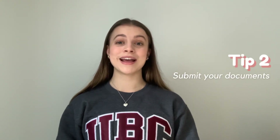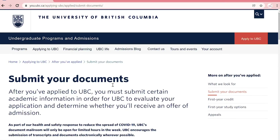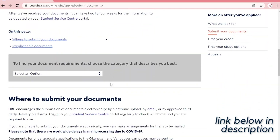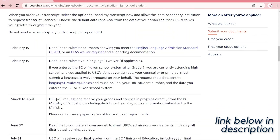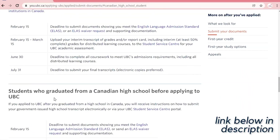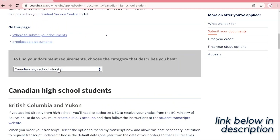The second thing you need to do is to upload or allow access to your grades and transcript. For BC students, this can be done through the BC Student Service Center, and for Ontario students, this is done through the OUAC. For other Canadian students or international students, please make sure you check your email as information for how to upload your transcript will be sent to you. There is also a link below to the UBC page that talks about all the important documents you need to send based on where you are from.